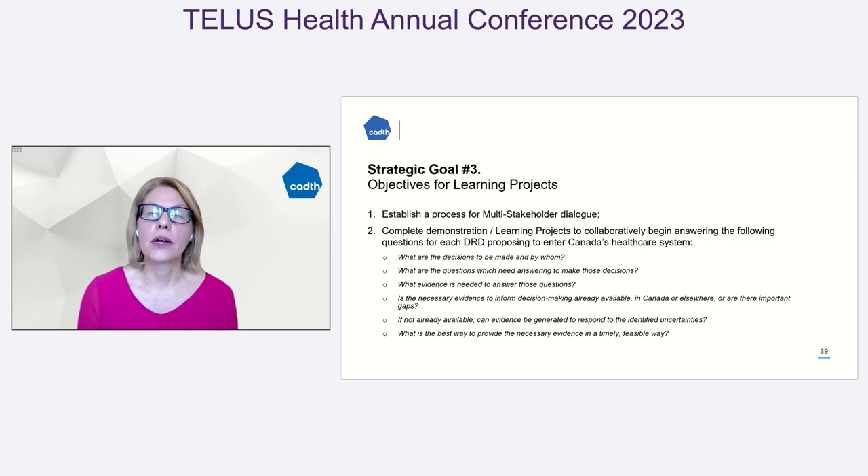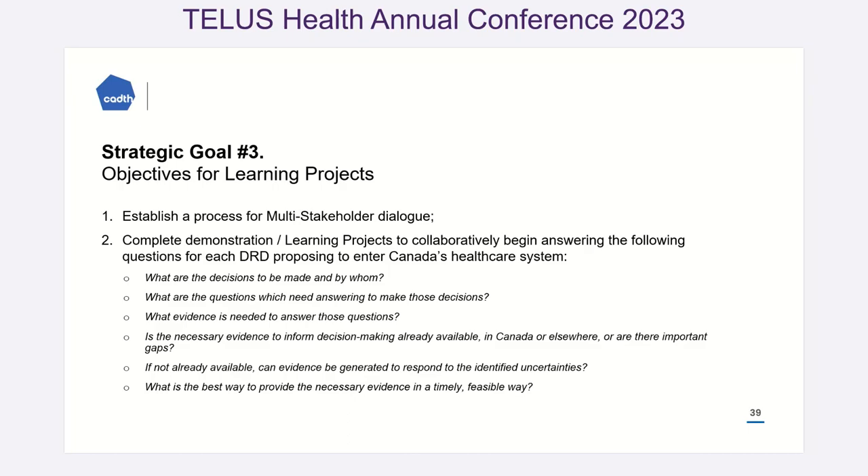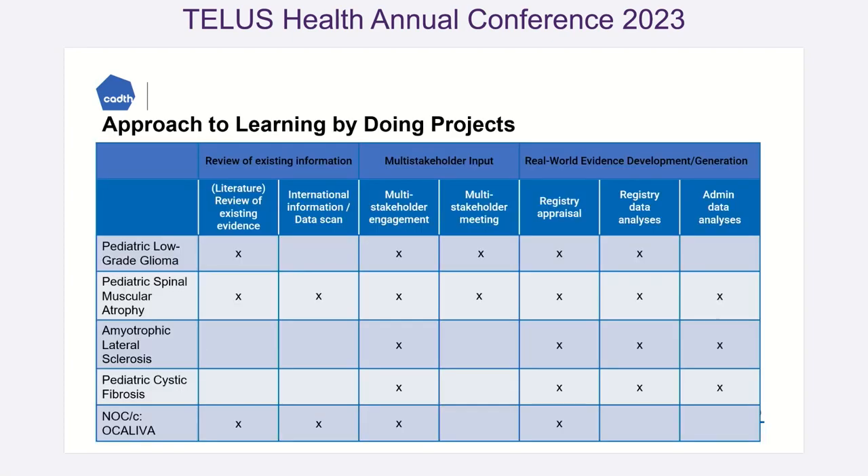In order to do some of this work, we also worked on learning projects. We had multi-stakeholder opportunities to bring in different payers, different patients, different clinicians, different methodologists at the table to talk about what are the most important outcomes for a specific disease. Then we worked with individual data sets on a case-by-case basis to see if we could actually access data and what we could learn.